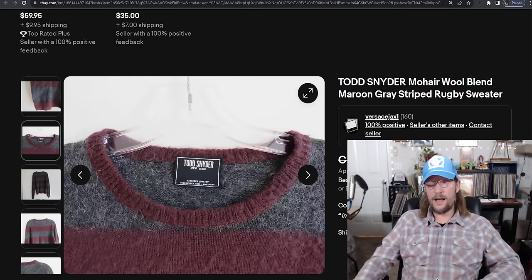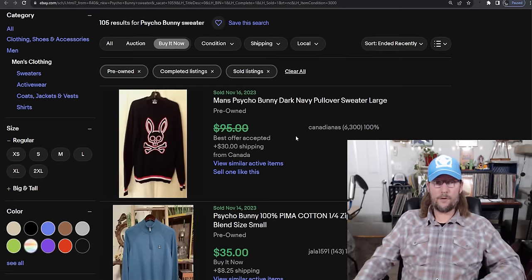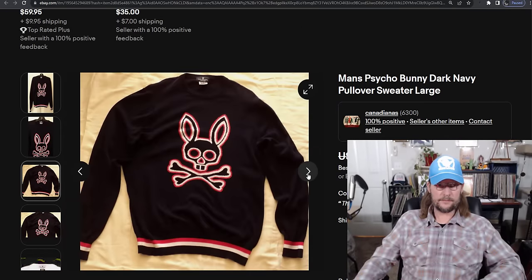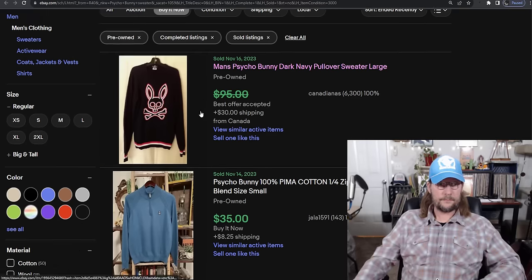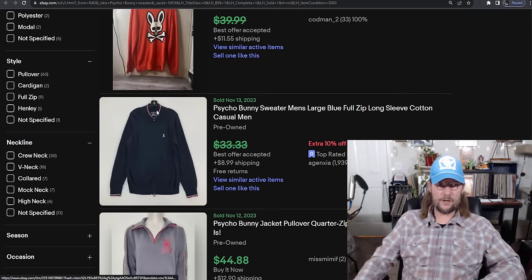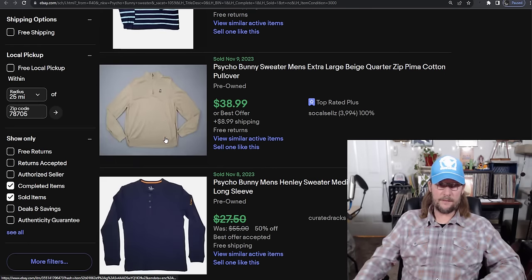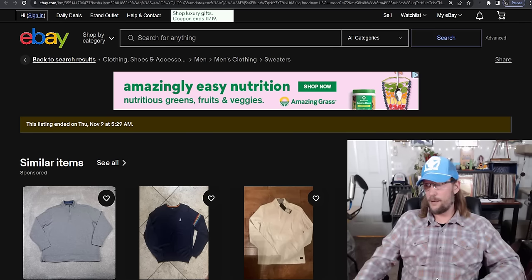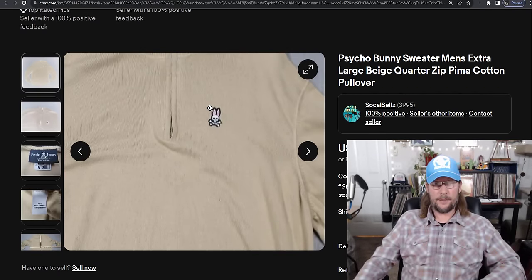Number 5 in the top five — drum roll — Psycho Bunny. The ridiculous brand that nobody knows why people care about. Any Psycho Bunny — quarter zip, sweatshirt, sweater, hoodie, cardigan, half zip — will sell for $32 average sold price. You're not going to get a ton of money, but it will sell 198% of the time within 90 days. The sell-through rate alone is enough to make you care about this brand. Pick it up, flip it quick.